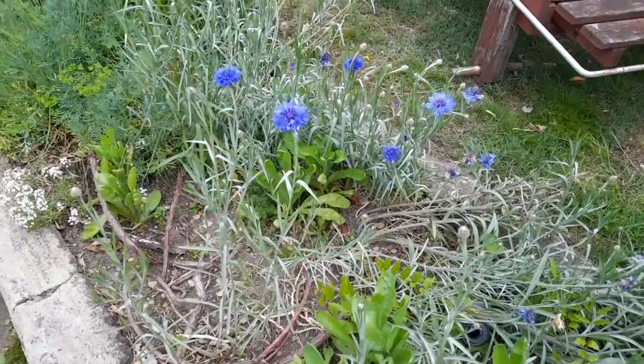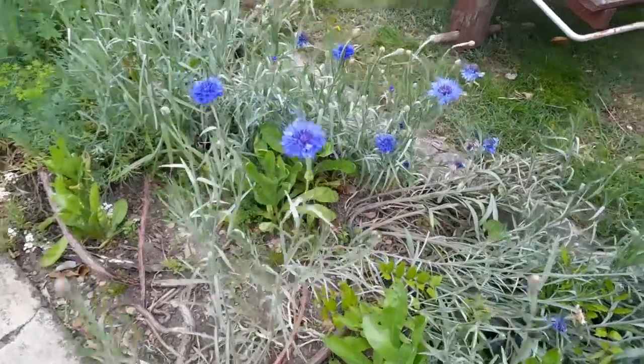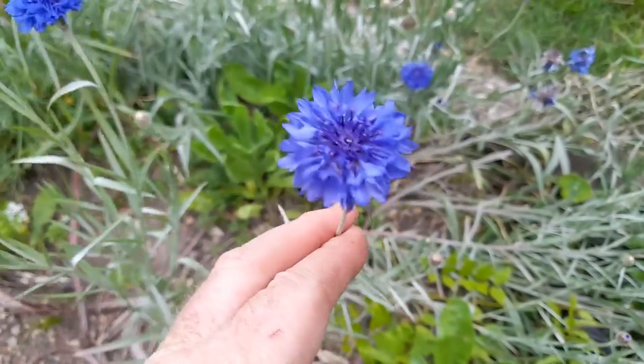Cornflowers are starting to come on, nice blue, nice blue flower, quite an intense blue.